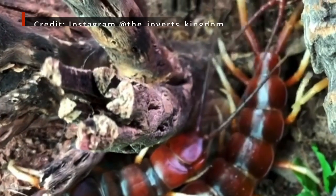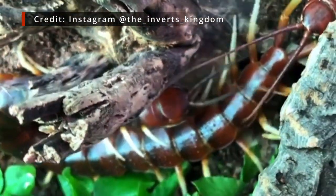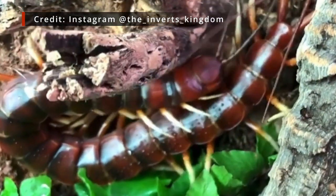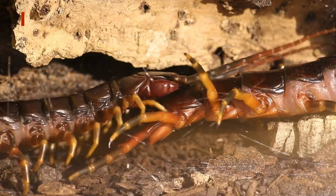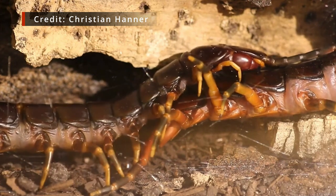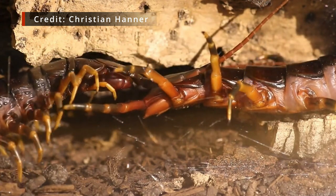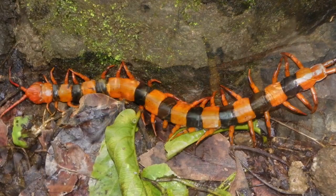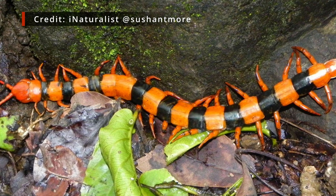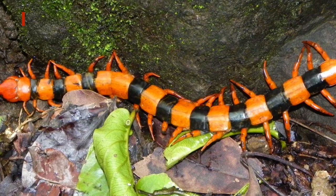For giant centipedes, getting intimate is, by and large, a surprisingly gentle affair, especially given these animals are so well-known for their speed and ferocity. I guess it's a little tiring being the top predators of the undergrowth, so maybe it's relieving for them to show their soft side in bed. Bit of anthropomorphising there. Anyway, Scolopendra hardwicki has taken a unique and, quite frankly, brutal spin on the classic giant centipede dating procedure.